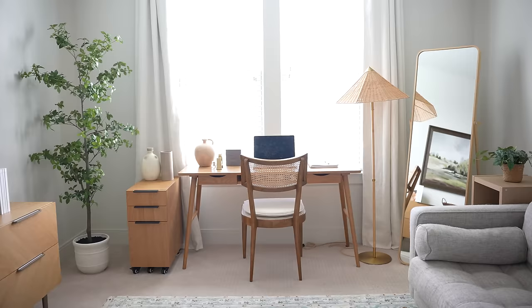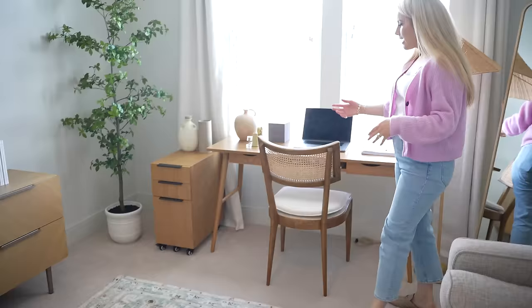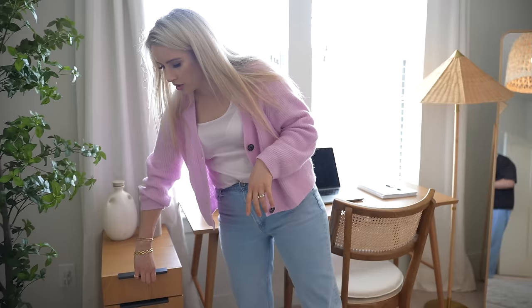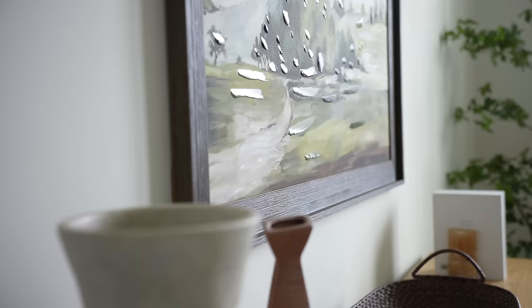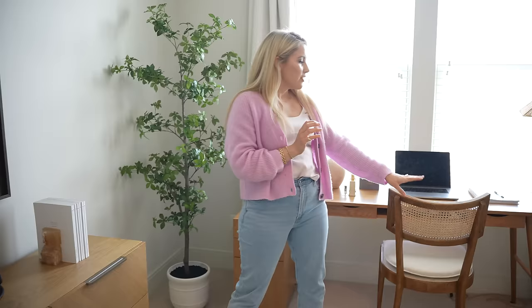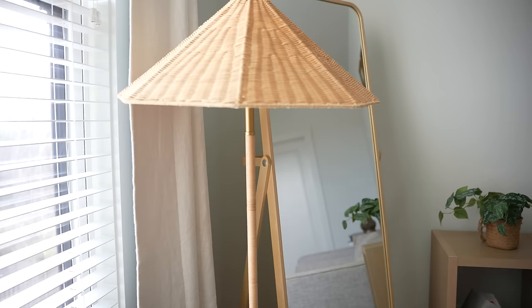Over here is my desk — it's from Article, I've had it for such a long time. It's so simple and clean. It doesn't have a lot of storage, but you can get this little storage caddy that also matches in the wood, which is nice. This is a great fake tree from Target — it's really believable, which I like, because it's hard to find a good fake. This chair I got as a dining room chair test — I ended up not going with it for the dining room but I actually love it as an office chair because it's pretty comfortable and it could still work as a dining chair.